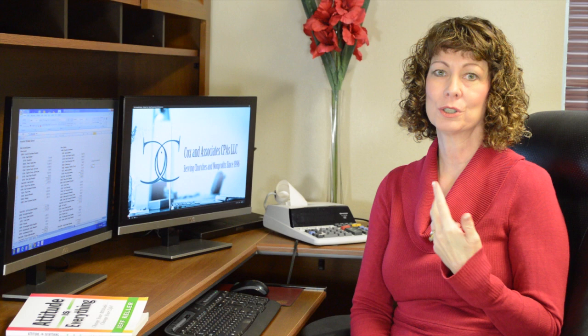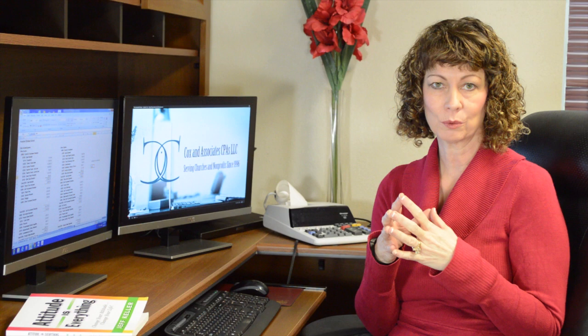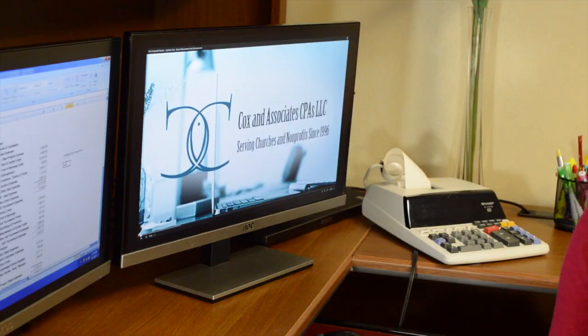Depending on their ability to use software may depend on what you purchase. Next, consider pricing. How do they price their software? There are different prices for modules — you may need a general ledger module, payroll module, accounts payable, contributions. Are they pricing by modules or giving you a package price? Make sure you compare apples to apples and get the most for your money.